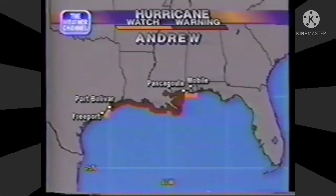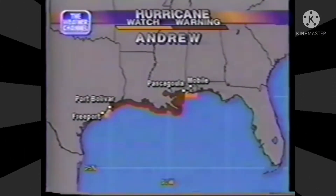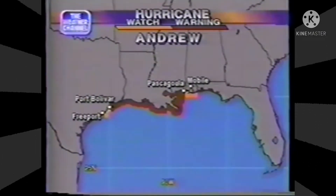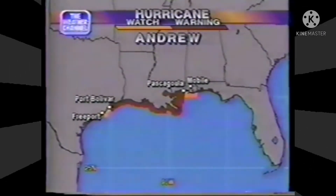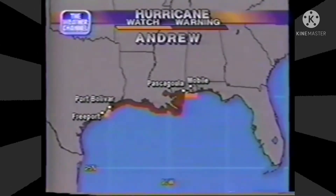Hurricane warnings continue from Pascagoula, Mississippi, westward. They extend as far west as Bolivar Peninsula. Galveston to the south — hurricane watches — and from Pascagoula on toward the east to Mobile Bay, including the Mobile area.